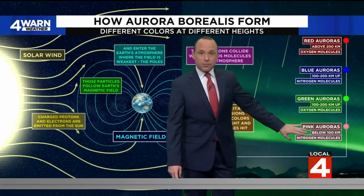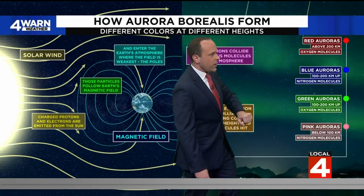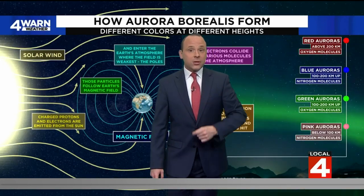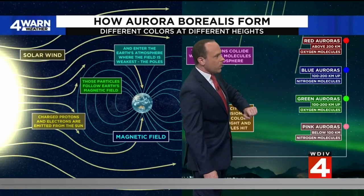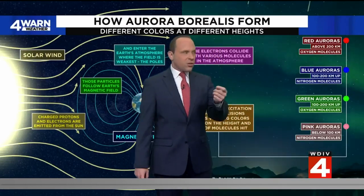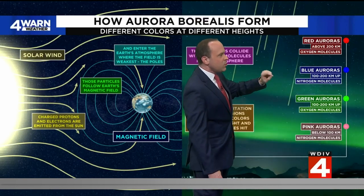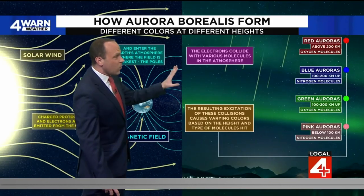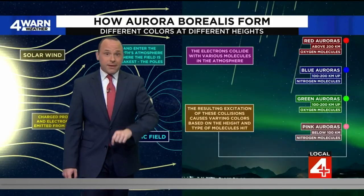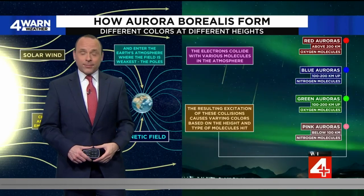So the pink auroras are those below 100 kilometers — those are nitrogen molecules. The green auroras, roughly 100 to 200 kilometers in the atmosphere — those are oxygen molecules. The blue auroras, roughly 100 to 300 kilometers — those are nitrogen molecules. And above 200 kilometers, the red auroras — those are all oxygen molecules. So a lot of science going into something that we see pictures of quite a bit up here in Michigan that makes the atmosphere so bright. Grant and Priya.